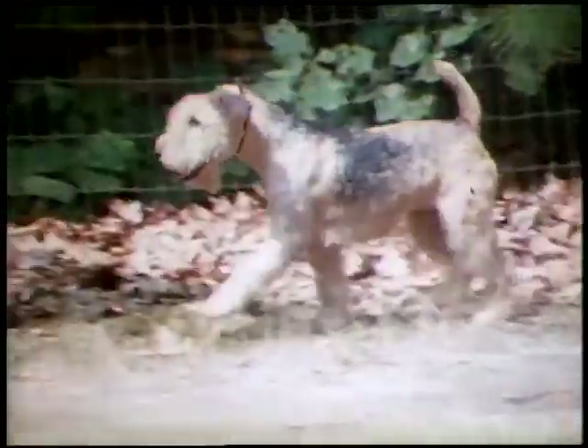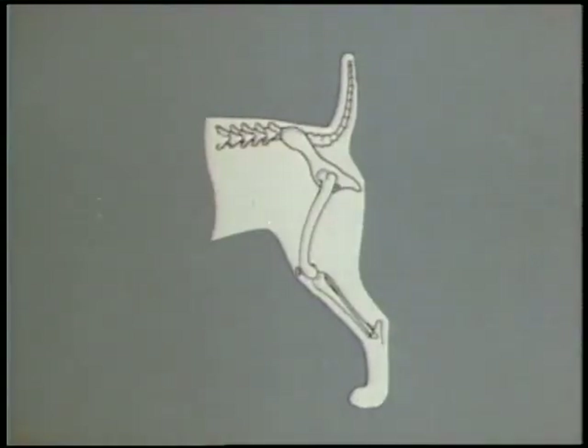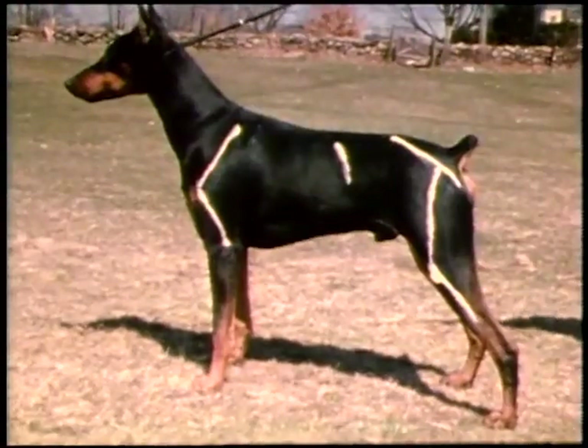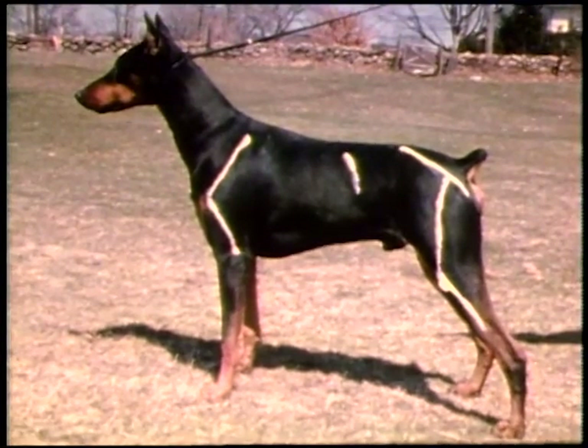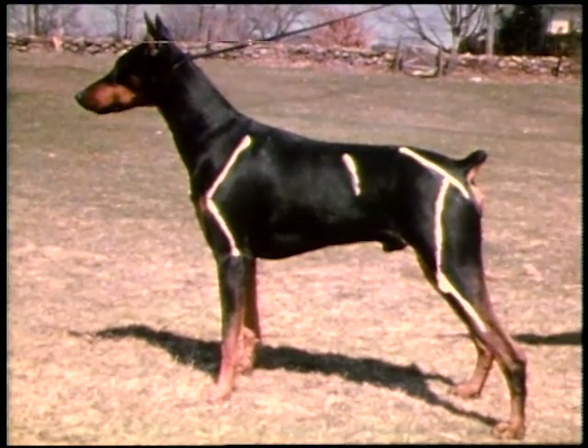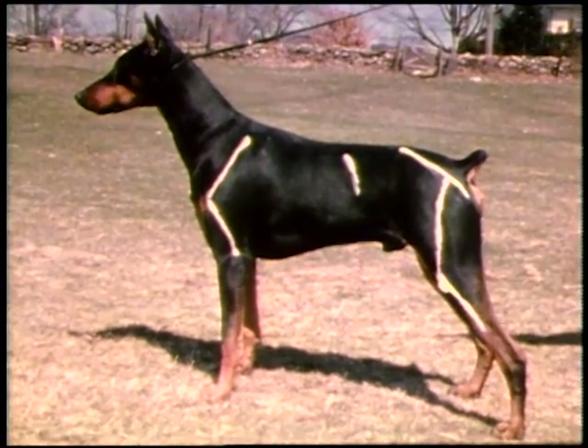Typical of the Whippet is the well-inclined croup and low tail set. A variety like the Lakeland Terrier has a more level topline and short, flat croup. Though one feature may influence the other, the slope of the croup and angle of the pelvis are not one and the same. The pleasing topline of this Doberman Pinscher is due to his overall symmetry of proportion and a strong neck that blends gradually into the withers.